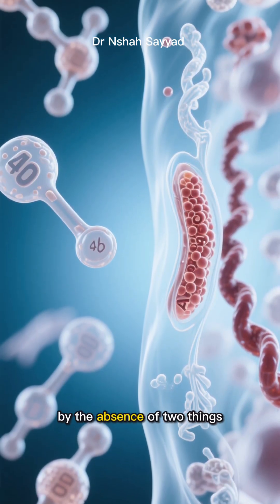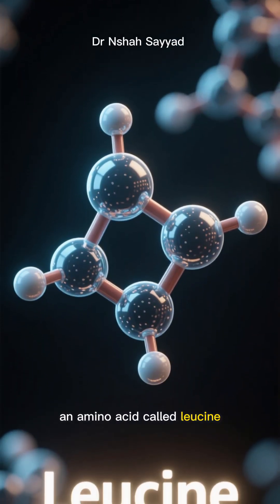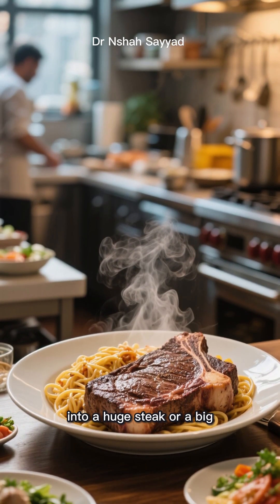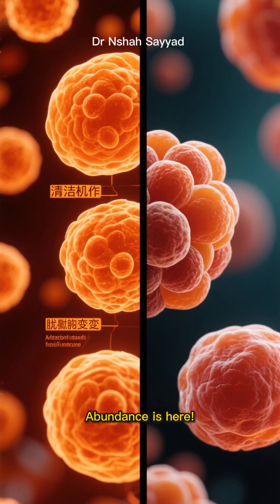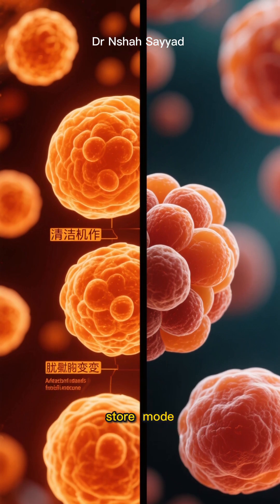Autophagy is primarily triggered by the absence of two things: glucose and protein — specifically an amino acid called leucine. This means your first meal back is crucial. If you jump straight into a huge steak or a big bowl of pasta, you're sending a massive signal to your body: the famine is over, abundance is here. And your body will immediately switch from clean-and-repair mode to grow-and-store mode.